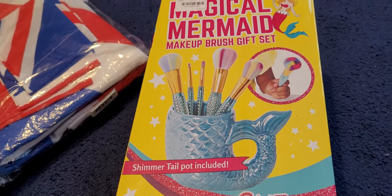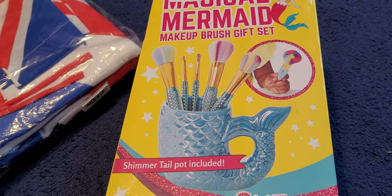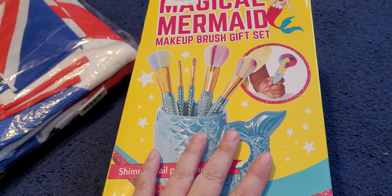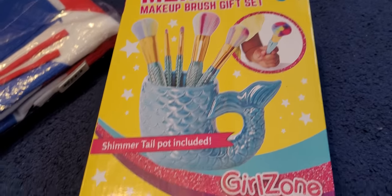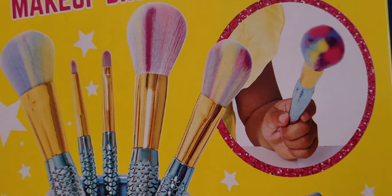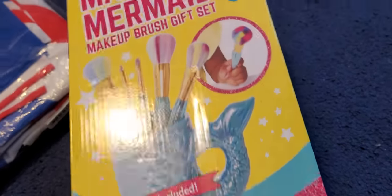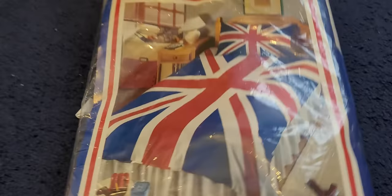Okay, so let's get started. This is what I'm selling on eBay this week. First of all, I've already sold one of these — I had three originally, so I sold one, but I've still got two on there for sale. These are so cute. They're Magical Mermaid makeup brush gift sets and you get a little shimmer towel pot as well. These are so cool. Really, really pretty, and the little pot is pretty as well. It's from Girlzone. Still got two of these up for grabs.